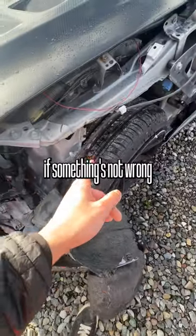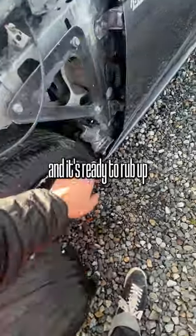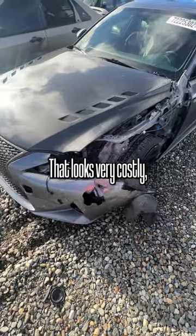I'll eat my own shoe if something's not wrong with the suspension, because it looks like the wheel is pushed back and it's ready to rub up against this fender. That looks very costly.